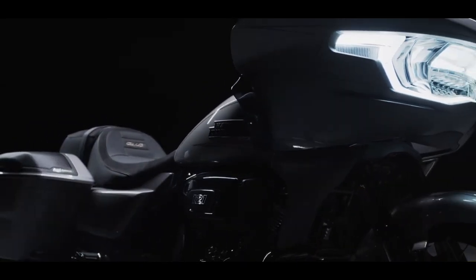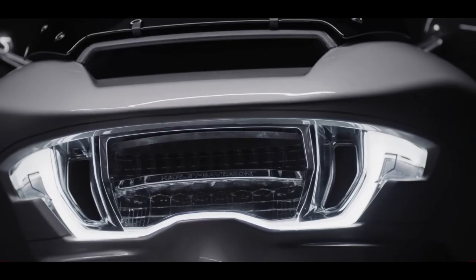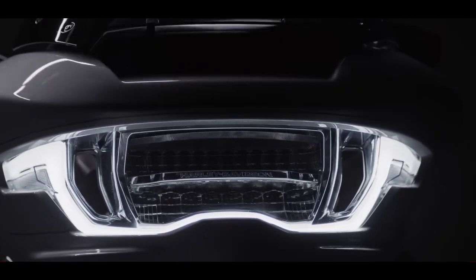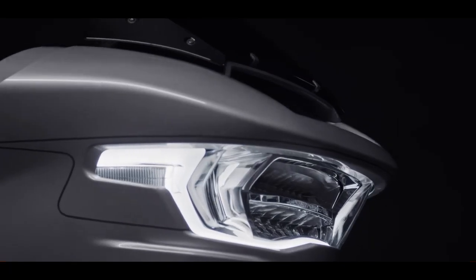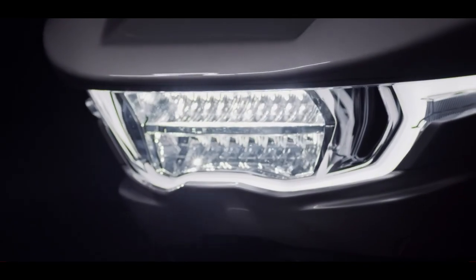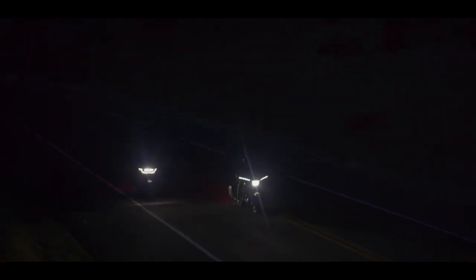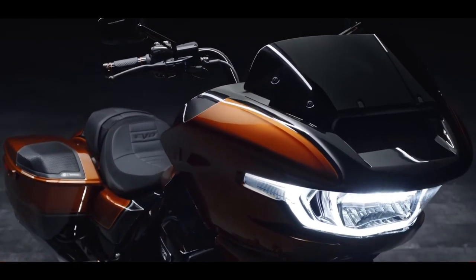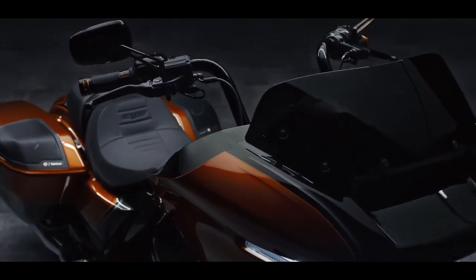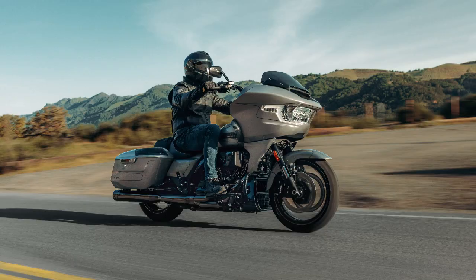The Road Glide still has that shark nose design, but with a few upgrades. The first thing you're going to notice is that single LED headlight that's wide with a horizontal shape — it's got a W shape that gives it a new signature look. It also has those amber turn signals, with lamps integrated into the outer portions of the new lighting. Much like the Street Glide, it eliminates those previous little bullet turn signals — so those are gone.